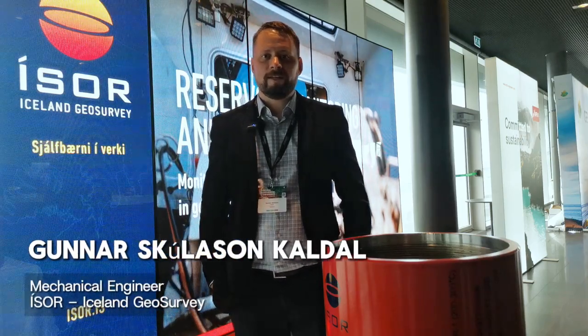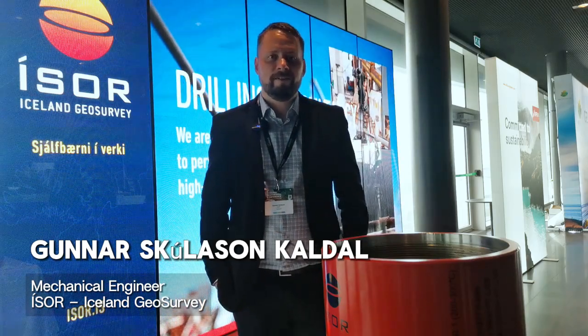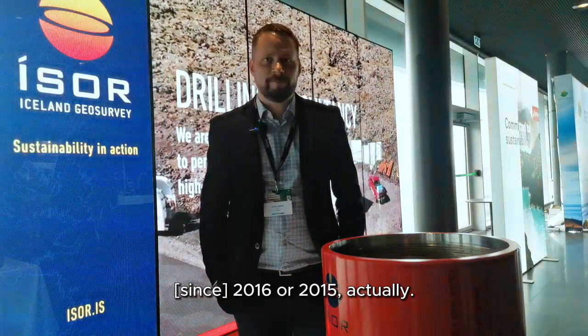My name is Gunnar Skúluson Kaldal. I'm a mechanical engineer at Isor and I've been working there since 2015. Isor, Iceland Geosurvey, is a consultant and research company.